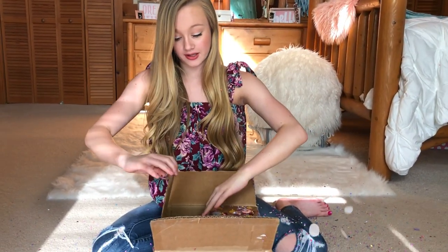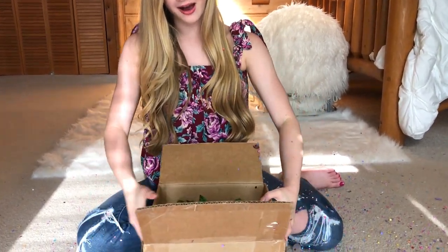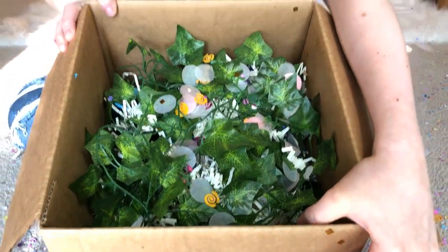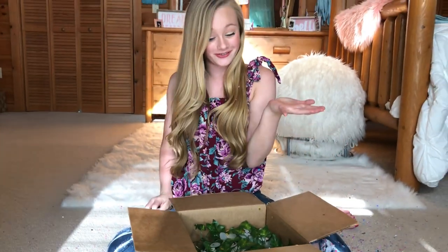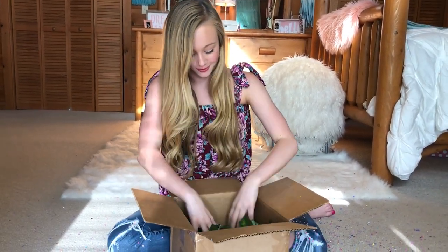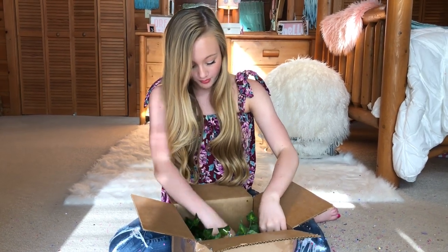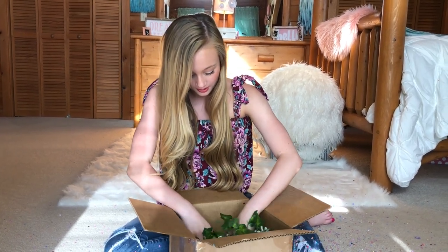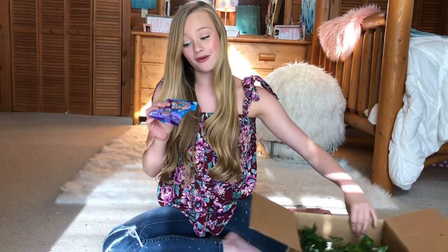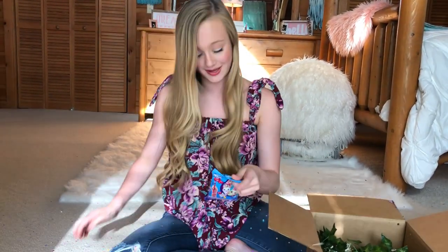Look at all this confetti — that is so cute! Let's get in here... guys, that is so cute, it's like a little jungle! That is so cute because monkeys live in the jungle, right? And unicorns... oh my goodness.